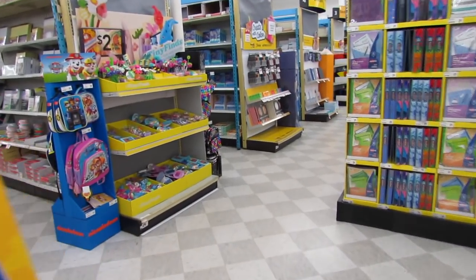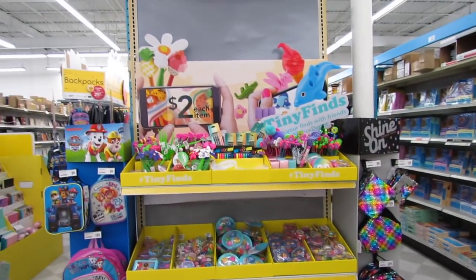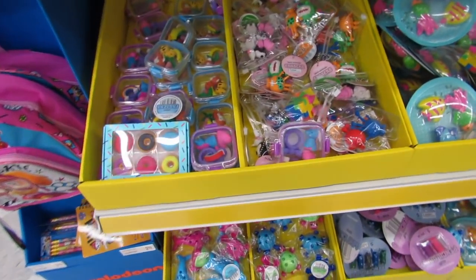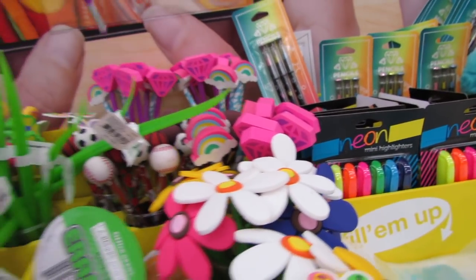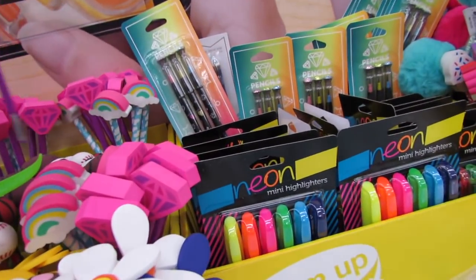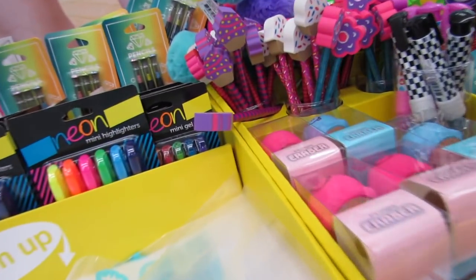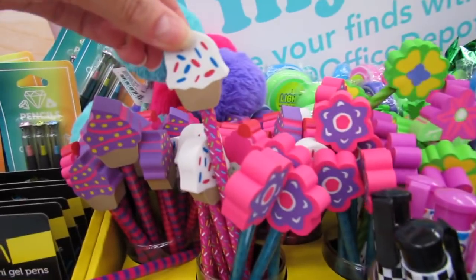Pencil box colors include pink, purple, clear, blue, and green. I'm really excited to show you guys this area — everything over here is only $2 each! These definitely count as back-to-school items and they are all super cute. We have pretty pencils for just $2 and highlighters shaped like ice cream.